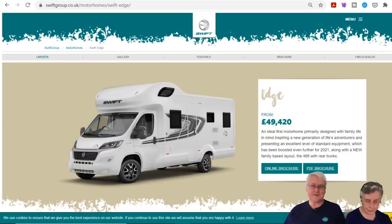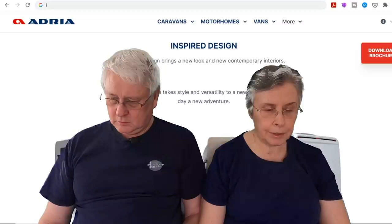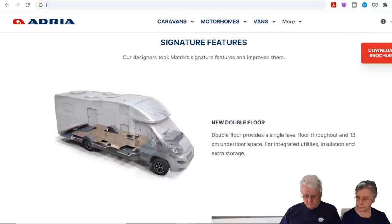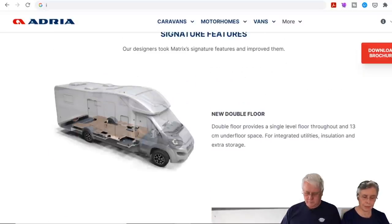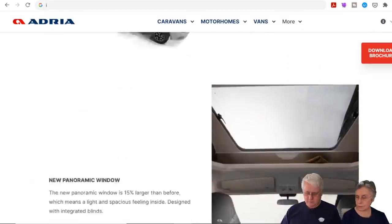Moving on to Adria — there are no new models apparently, but the Matrix and Coral ranges have been revamped in Plus and Supreme spec. The exterior profiles have been reworked, the sunroof at the front is 15% larger, and the whole motorhome has been raised by seven centimetres, giving more headroom.